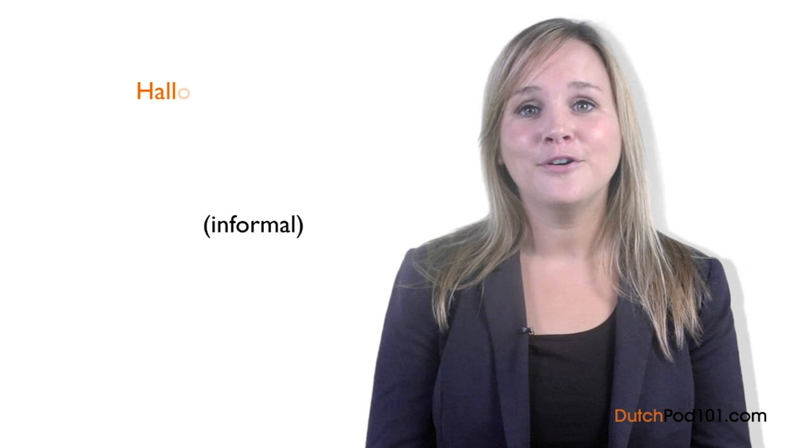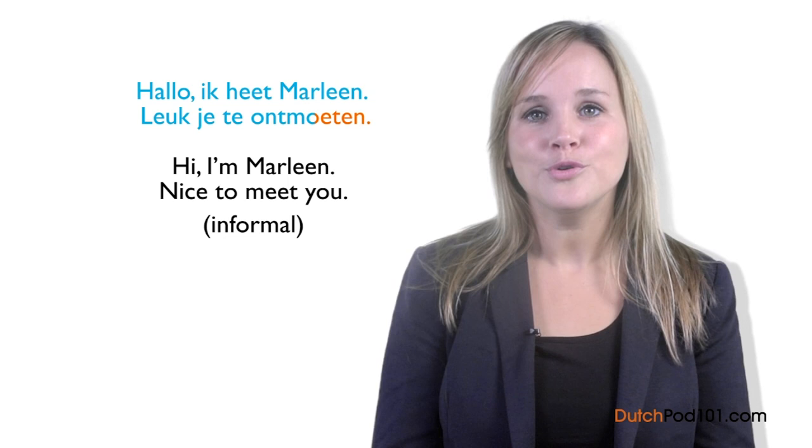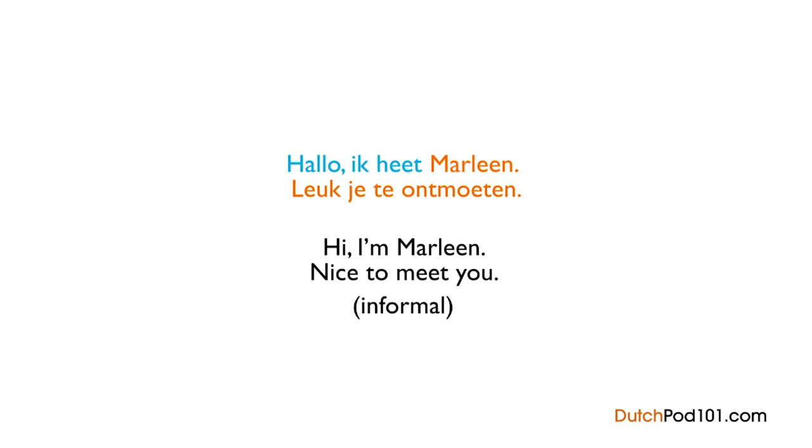Informal introduction: Hallo, ik heet Marleen. Leuk je te ontmoeten — Hi, I'm Marleen. Nice to meet you. Start by saying hallo, ik heet, then say your name: Hallo, ik heet Marleen. Finally say leuk je te ontmoeten.